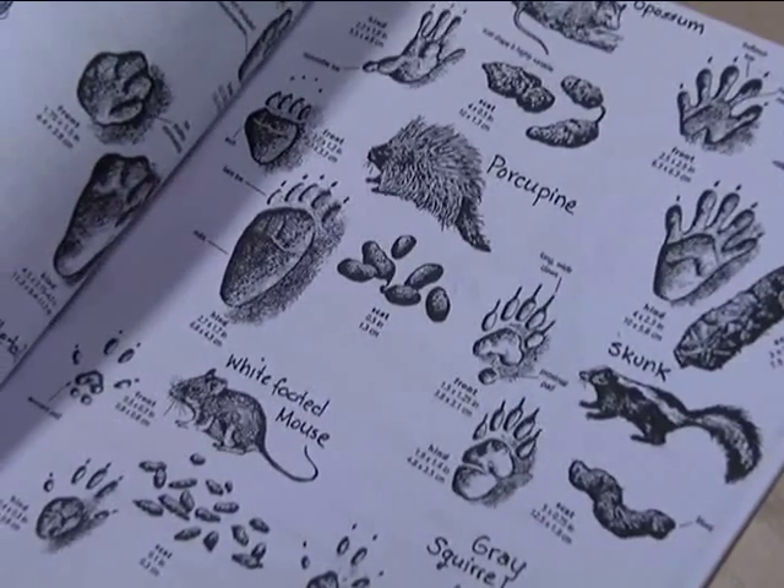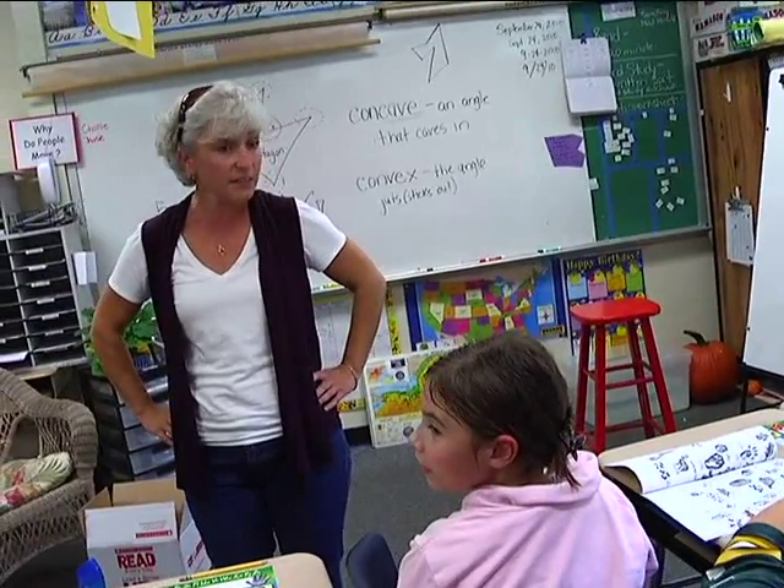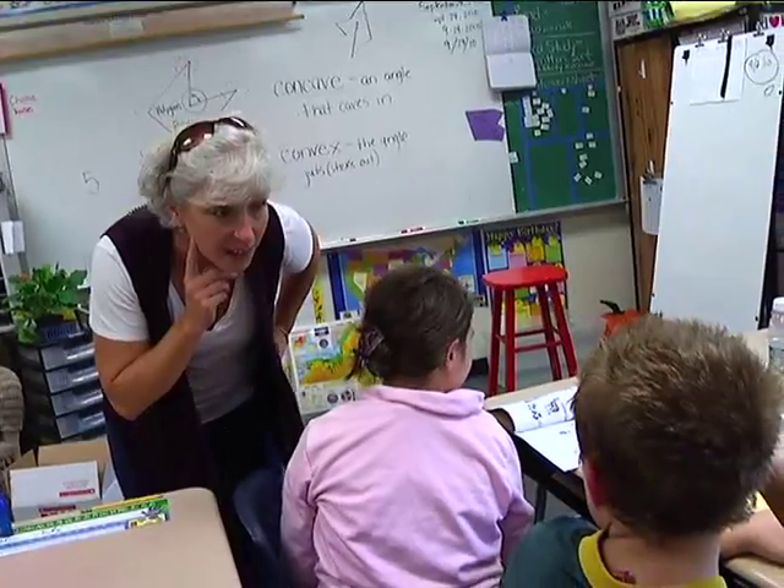Every animal's poop looks different. What else might we find, Sierra? We might see evidence of a white-tailed deer. What else might we see, Colton?